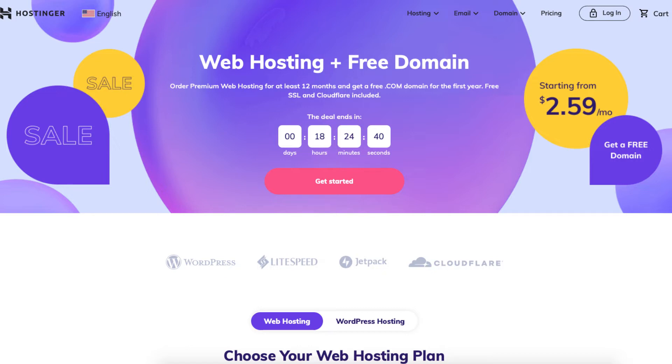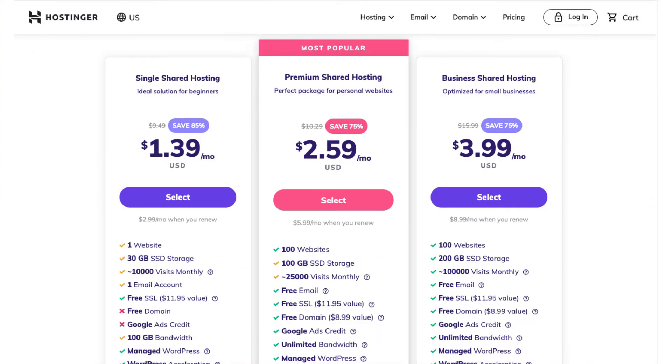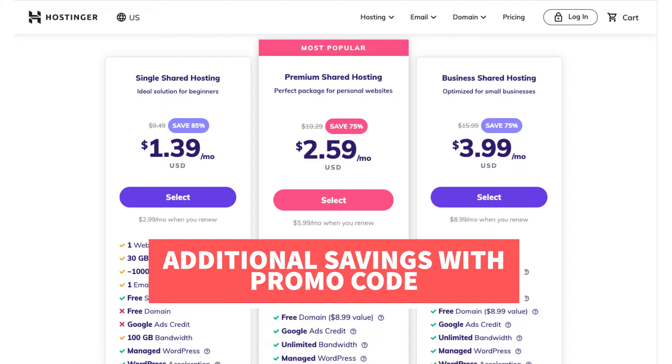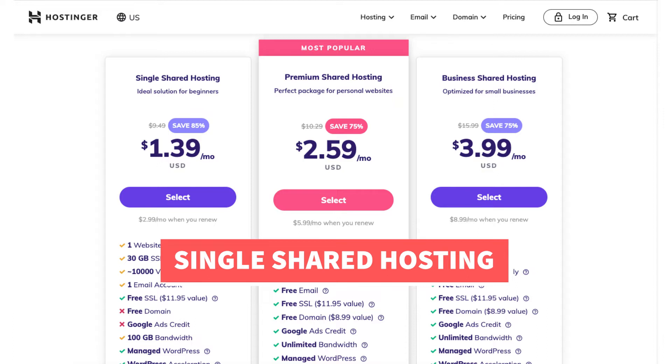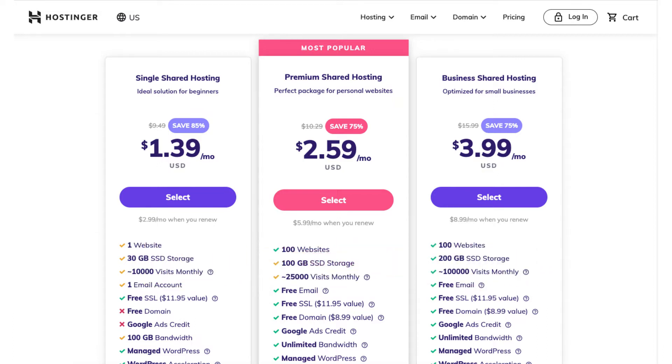Once you click the link in the description below you'll be on the Hostinger shared hosting plans page. Scroll down and you'll see three different plans you can choose from. The Hostinger promo code provided with the link will actually save you even more money than what is listed here. The single shared hosting plan is great for beginners and is best if you are only going to have one website. This plan doesn't include a free domain name.